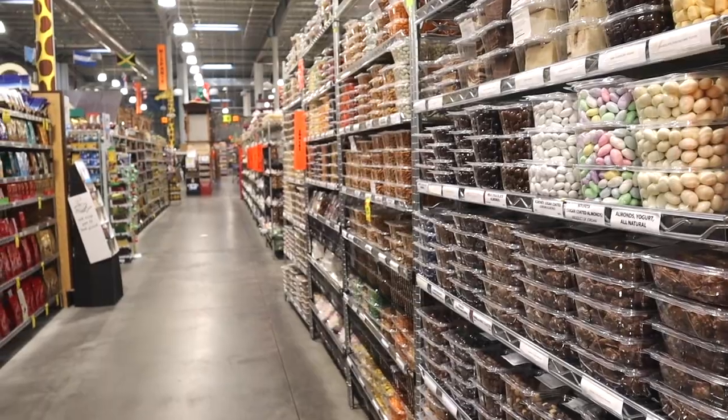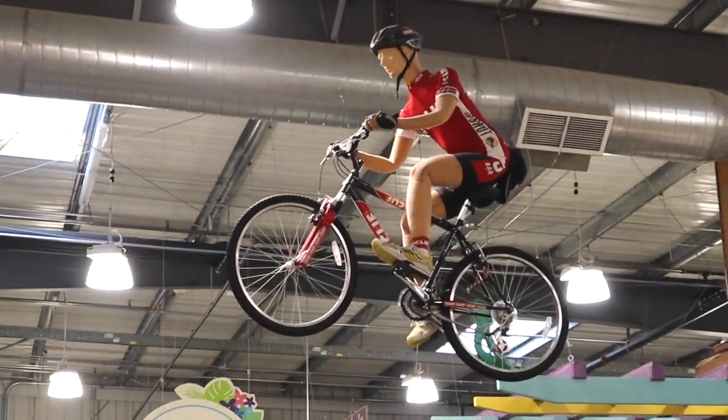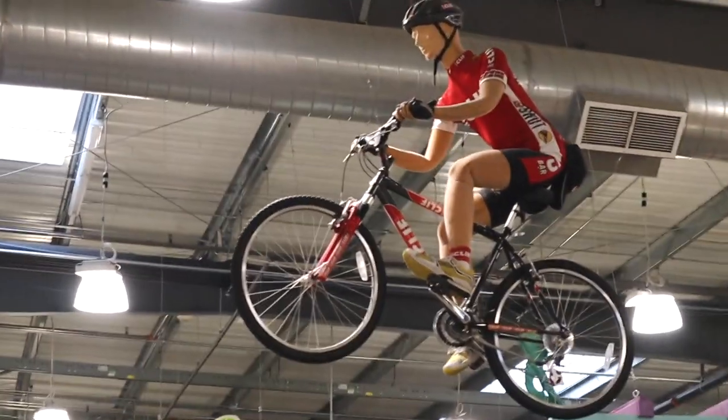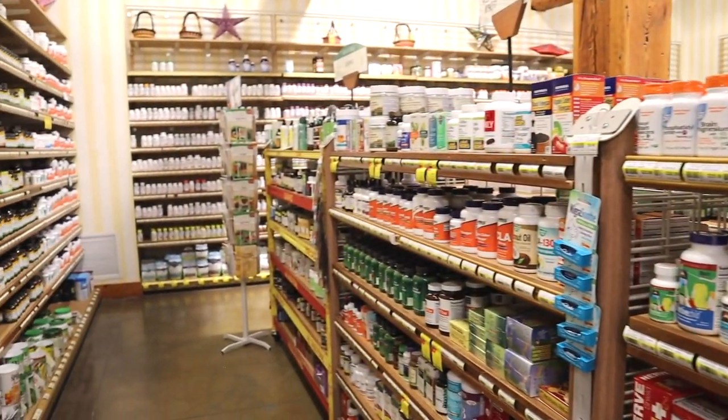There are also dozens of rows dedicated solely to soda, or pop as we call it here in Ohio. If you're trying to pursue a healthier lifestyle, directly across from the pop, you can find a wide variety of supplements and health food items.